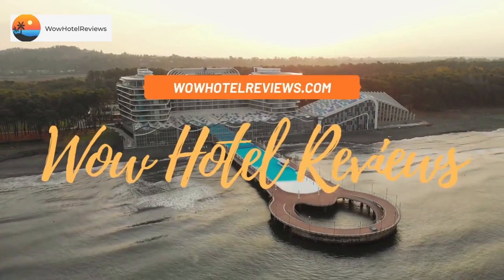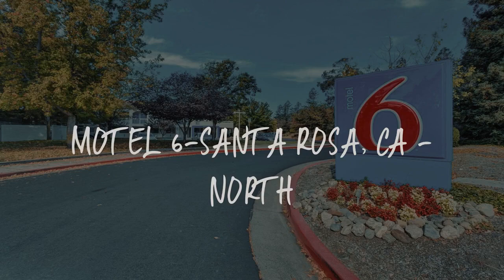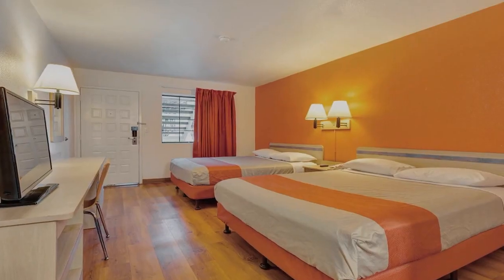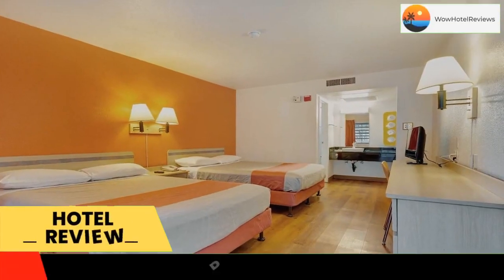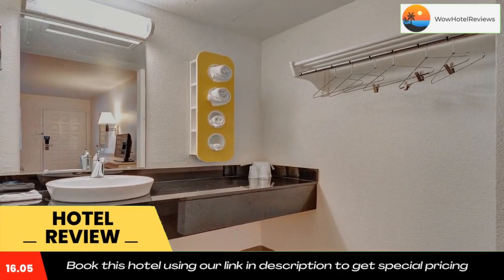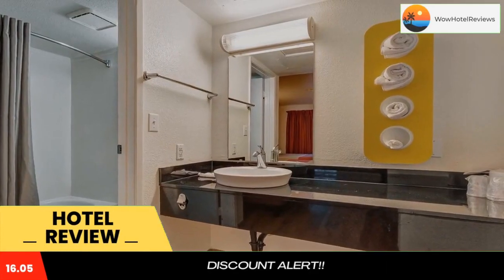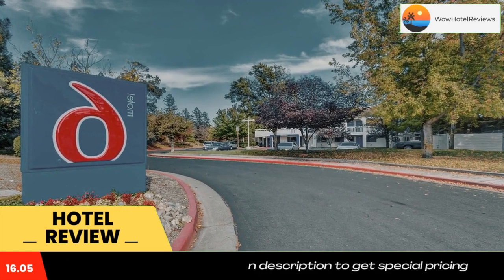Hello guys, welcome to Wow Hotel Reviews. Today I am reviewing Motel 6 Santa Rosa CA North. It's a two-star hotel. Please use our Booking.com link in the description to book the hotel and get special pricing. Some of the most popular facilities are a swimming pool, pet-friendly policy, and free Wi-Fi.